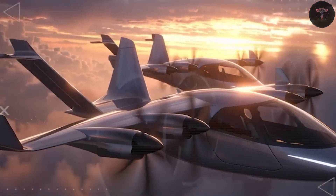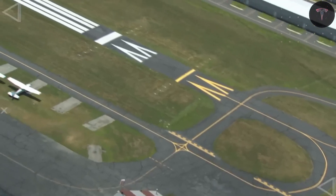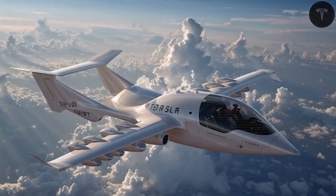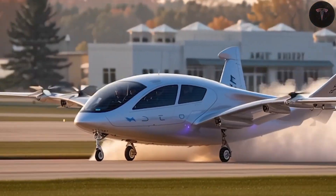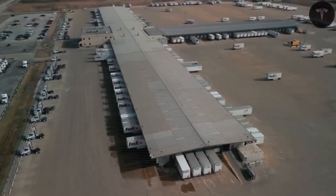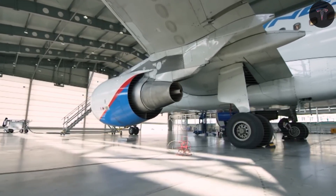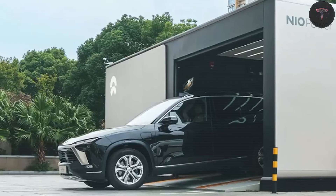Tesla solves this problem by swapping energy instead of waiting to charge. Pre-charged battery trays are ready at the airport, so crews simply pull out the depleted tray and slide in a fully charged one, transforming charging into a quick refueling-style stop. This is possible thanks to Tesla's modular design — each battery tray sits in the plane's belly and can be quickly accessed by lifts or robotic systems.